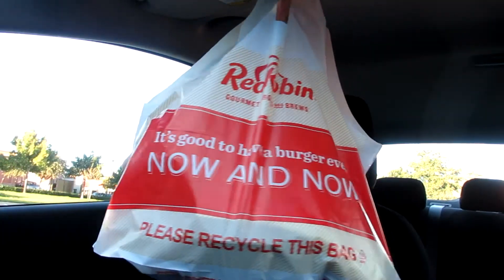Hey y'all, Sarah Starr here for another review today at Red Robin. They got a new burger out that I had to come check out, and it is called the Billion Dollar Baby.